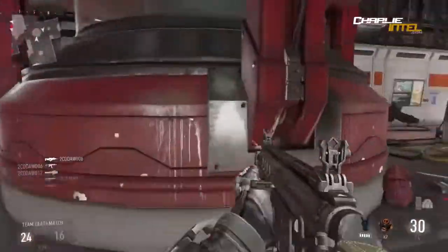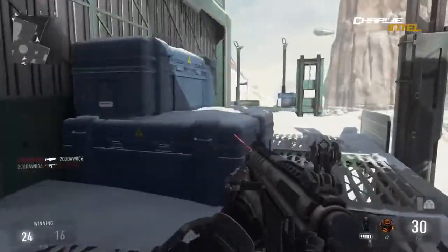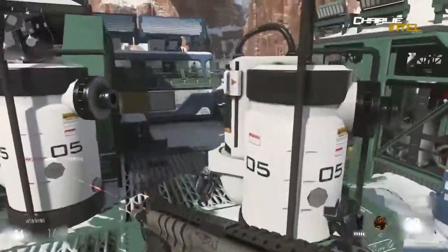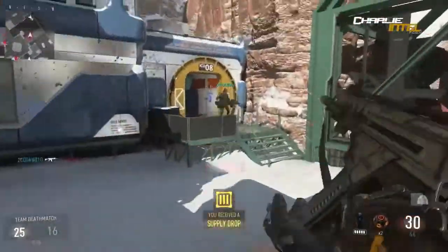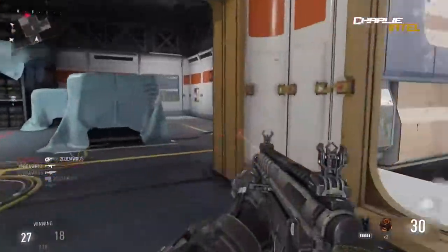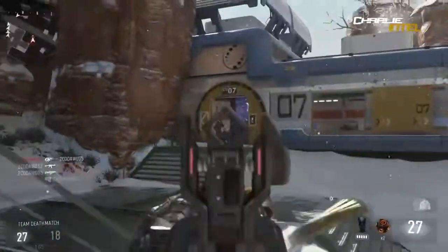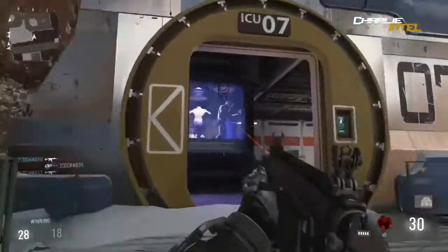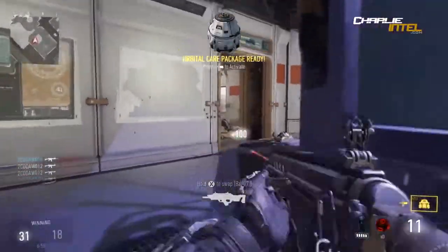Moving on - the AK-12 is returning, coming back as the AK-12G in Advanced Warfare. There's a trivia note that '12' is written on the rear in blue. There's nothing really new here to tell us since you already know the AK-12, and no new information about it.